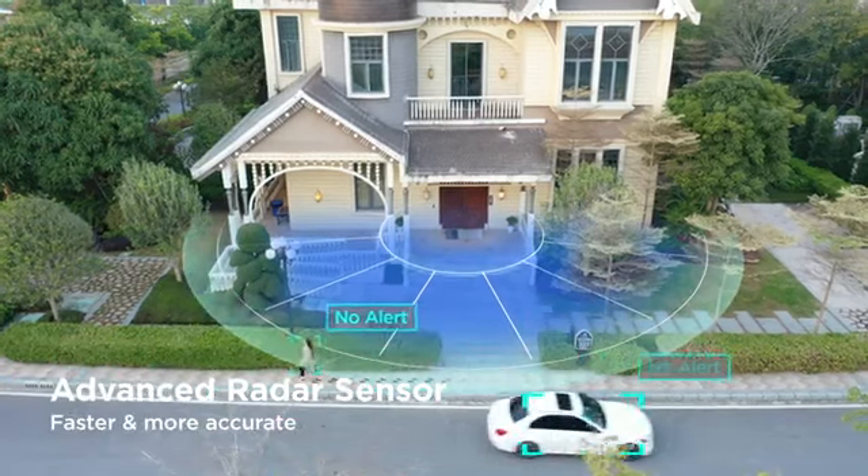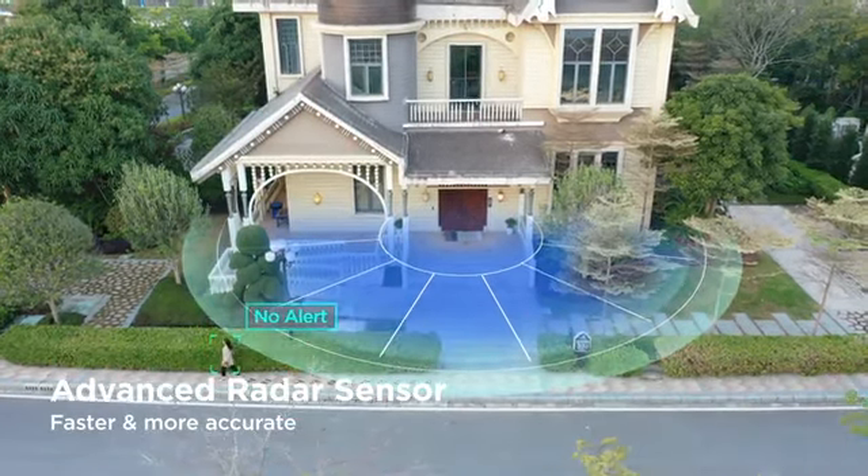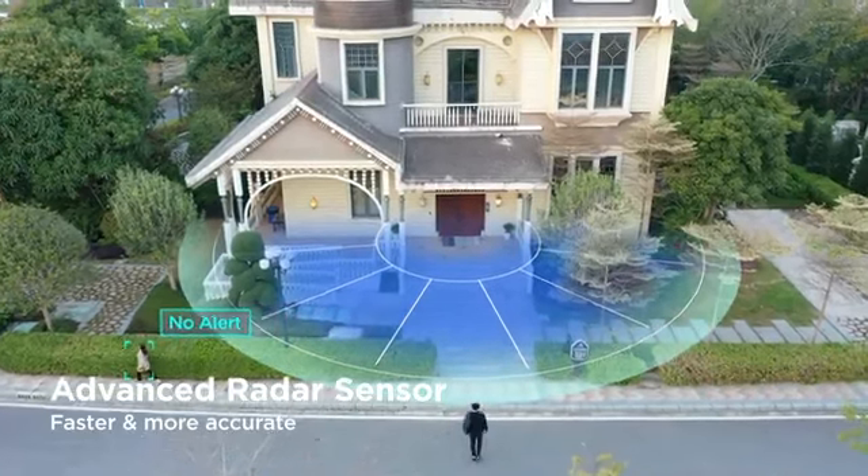With the radar sensor and human detection, you won't be notified when pedestrians or cars are just passing by.